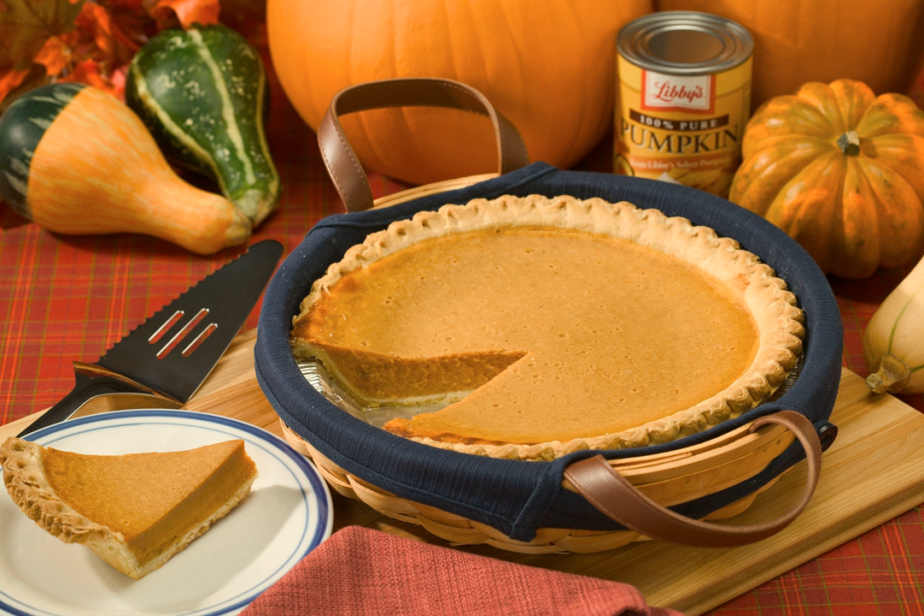Spaghetti alla nerano, an Italian pasta dish prepared using pasta, fried zucchinis and provolone del monaco, or caciocavallo. Stuffed squash, consists of various kinds of squash or zucchini stuffed with rice and sometimes meat and cooked on the stovetop or in the oven.